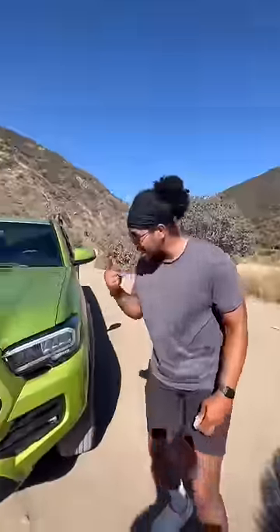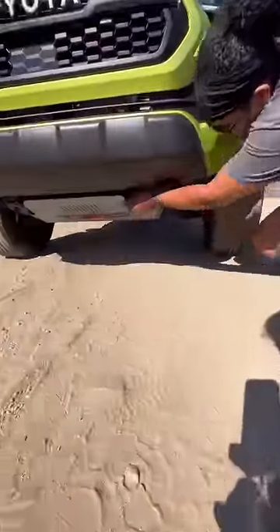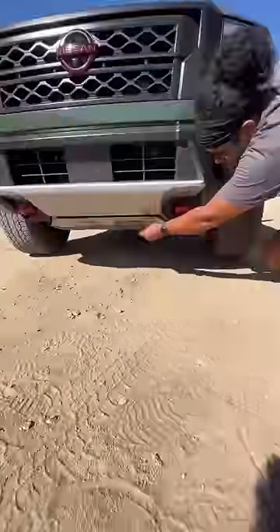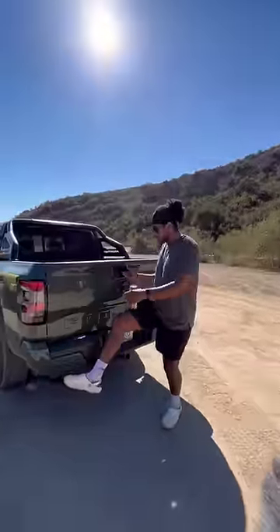This truck is also $46,000. The Tacoma has LED headlights, fog lights, and a metal skid plate, but the Frontier also has full LED lights and a metal skid plate. The Frontier gets a built-in step.